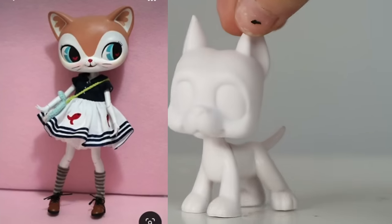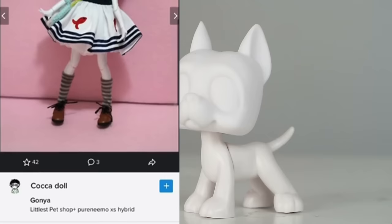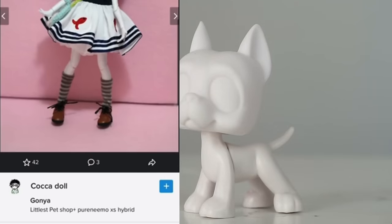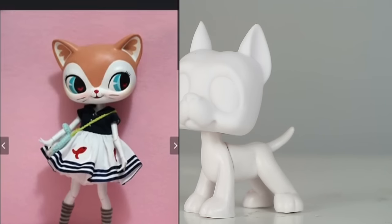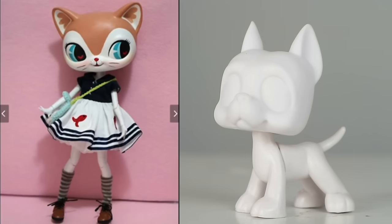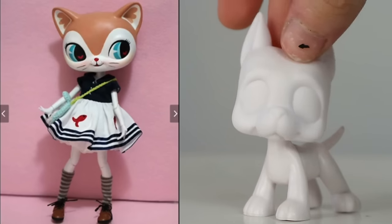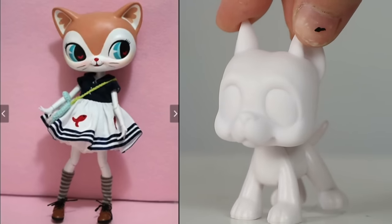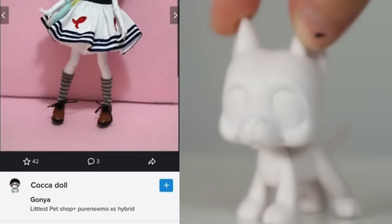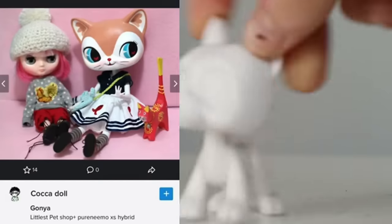Oh my gosh, how is that painted? Look at that! So this is very interesting. The caption says 'Littlest Pet Shop plus Pure Nemo' — I don't know if that's a doll brand, probably. What's tripping me up is that the actual LPS head looks printed. It's painted so well I'm trying to wrap my head around that being painted, because it looks so smooth and clean. That is so cool — there are more pictures!